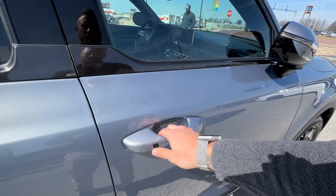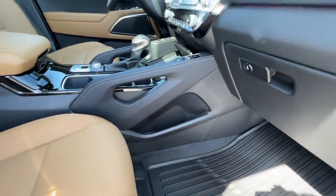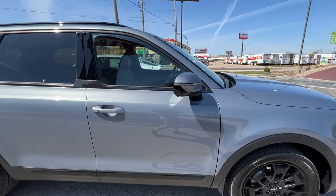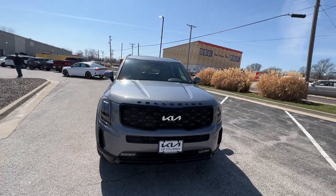Hit the unlock button right here and we've got a power passenger seat and some extra storage as well. That is going to wrap it up for the 2022 Kia Telluride SX Nightfall in Everlasting Silver with butterscotch interior.